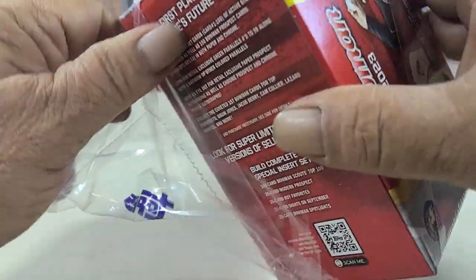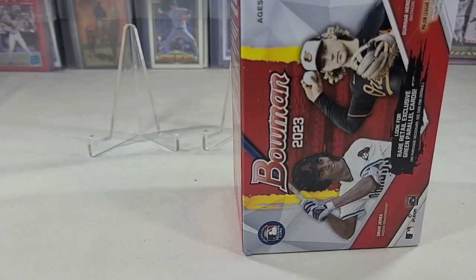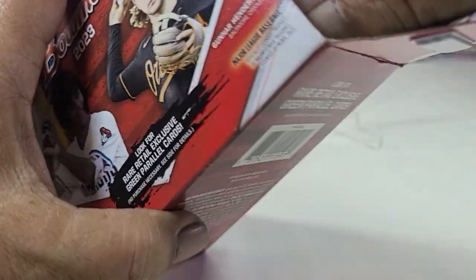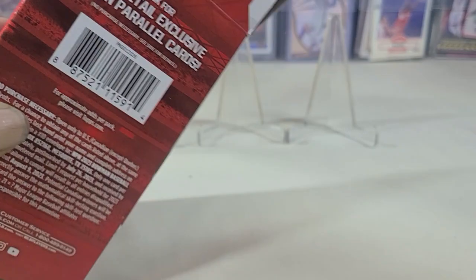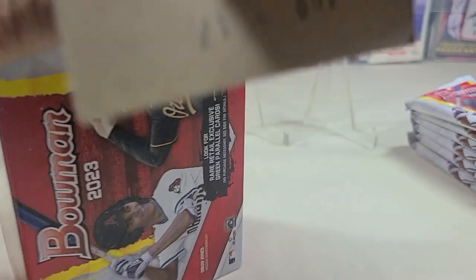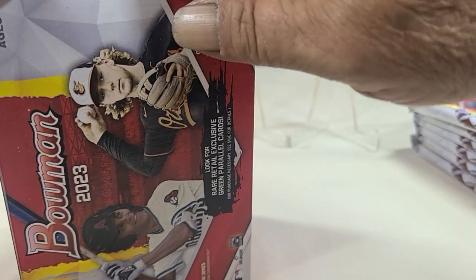Since we can't get a few more, we're actually running for an auto. 72 cards in this box, so we could pull at least one auto — maybe, hopefully. So I figured we'd grab one more box of this and see what we can find.